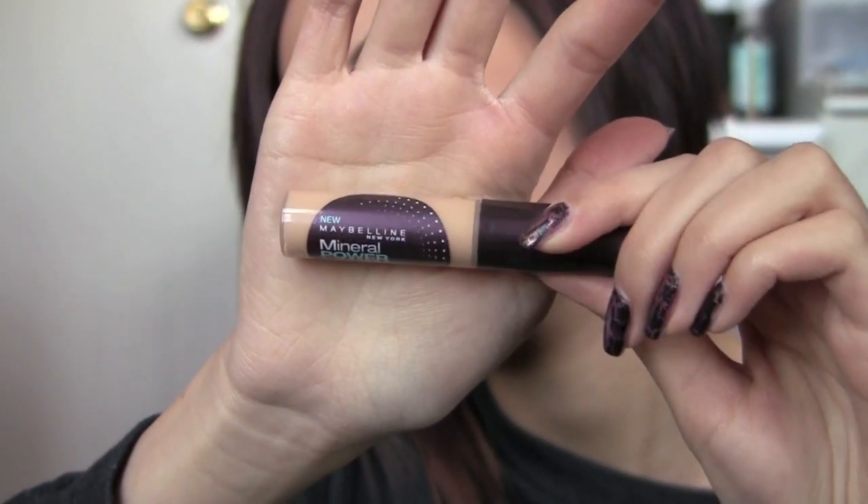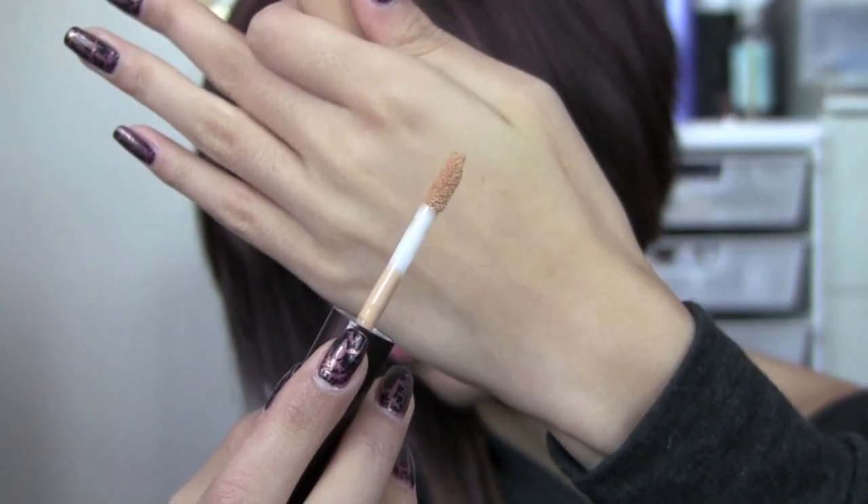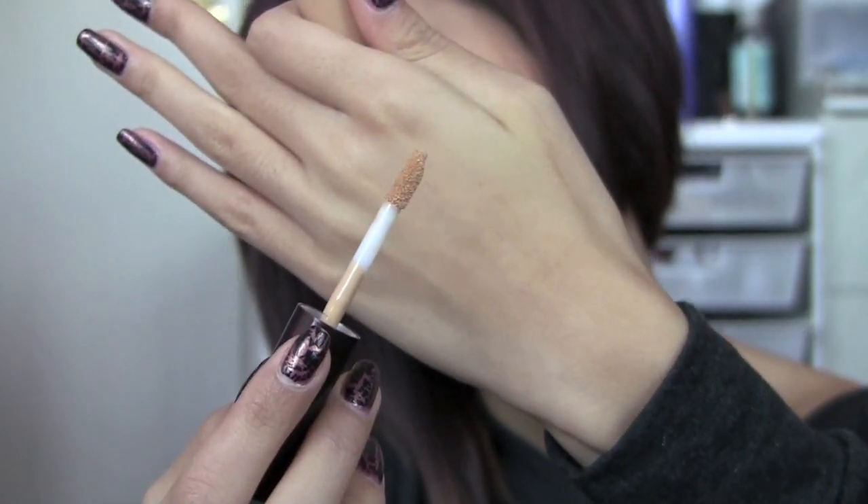I've also been using the Maybelline Mineral Power Concealer in Sand. It's just a doe-foot applicator — nothing super special about the packaging, about the size of a MAC lip glass. It's nice, creamy, and opaque. I'm wearing it under my eyes right now and it blends out super nicely. I think it's my new favorite drugstore concealer — it just edged out the Maybelline Asia line.